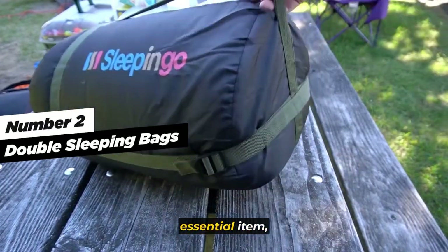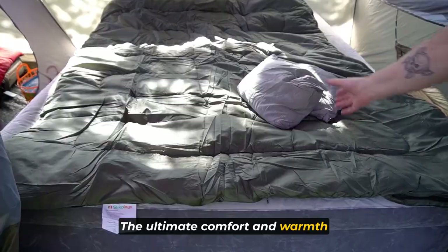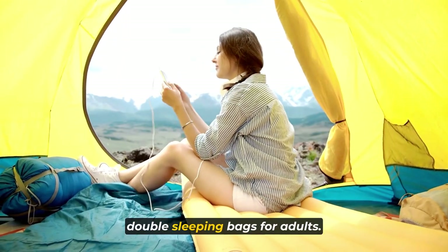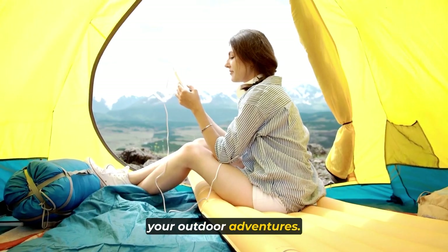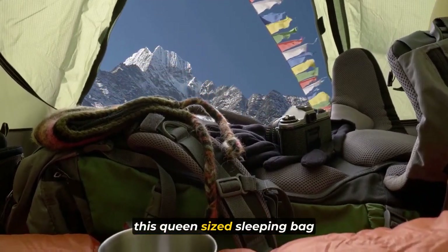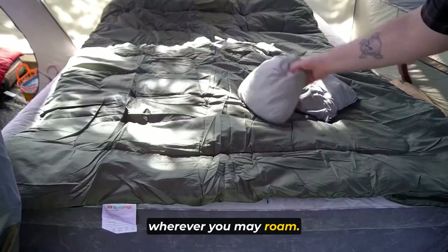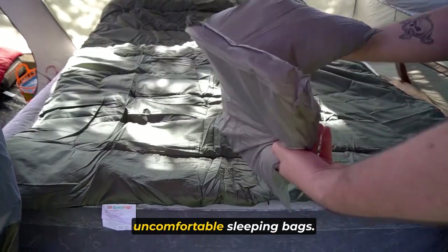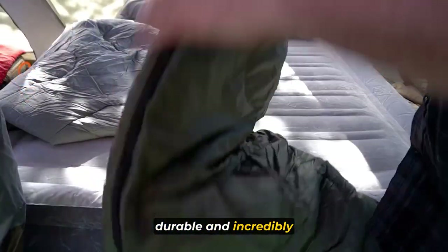Let's dive into the second essential item: double sleeping bags. Experience ultimate comfort and warmth with the Sleeping-O double sleeping bags for adults — the perfect solution for all your outdoor adventures. Crafted with top-quality materials, this queen-sized sleeping bag ensures a cozy and restful sleep wherever you may roam. No more dealing with cheap, uncomfortable sleeping bags — this one's sturdy, durable, and incredibly comfortable.